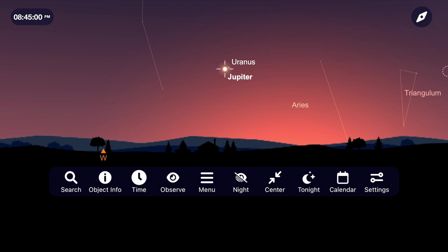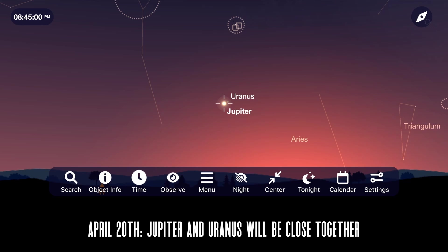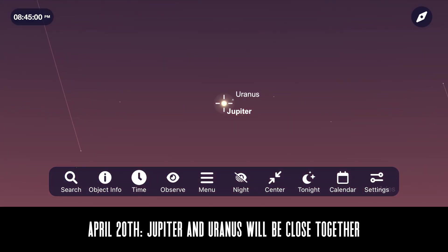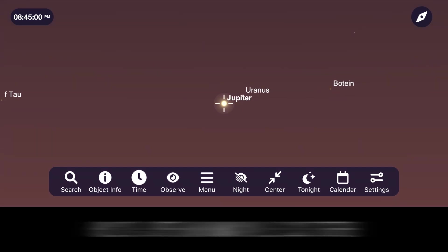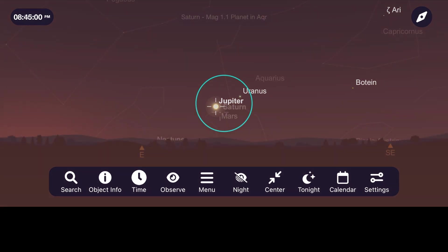Go outside around 30 to 45 minutes after sunset on April 20th and look for Jupiter as it pops into view as the sky darkens. That night, Jupiter and Uranus will be very close to each other and will even show up in the eyepiece of a telescope at around 63 times magnification, showing roughly a 1 degree field of view. Uranus may be hard to see from the sky glow, but it's a fun challenge this month.